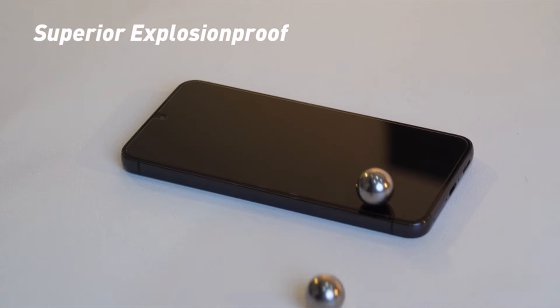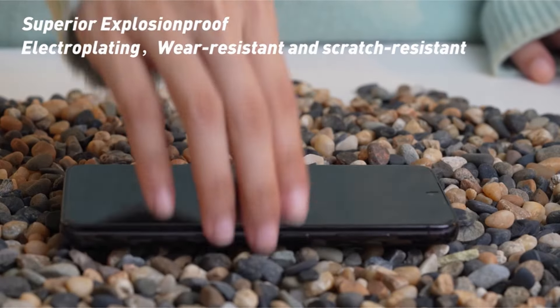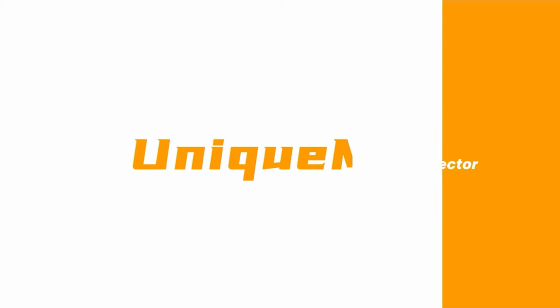So guys, this was the video about the best Galaxy S24 screen protectors. All the links are given in the description, do check them out. Thank you!